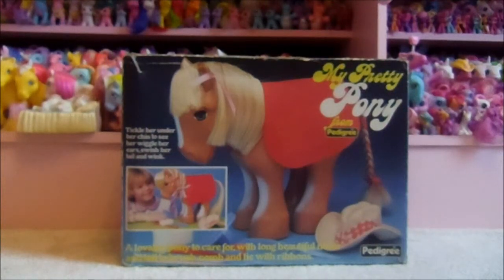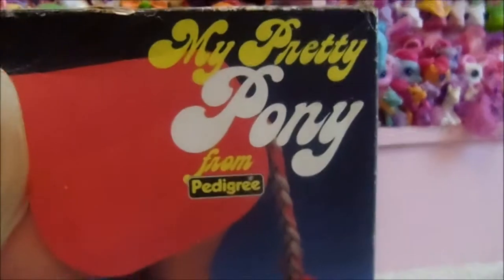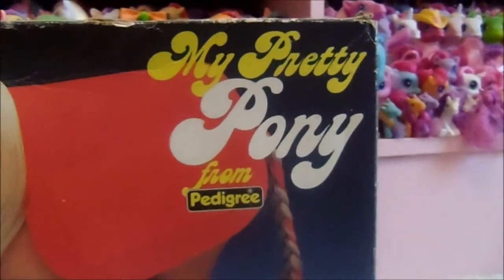Hi guys! Today we're going to be taking a look at just one of the ponies in my collection. A rather strange pony to begin with since she is neither a My Little Pony nor is she made by Hasbro, but she does have a connection and is the grandmother of all My Little Ponies, as you will find out in a moment. So this is My Pretty Pony, released in the USA by Hasbro in 1981.